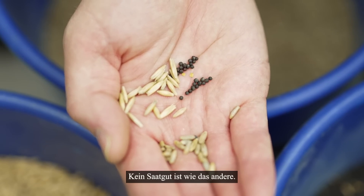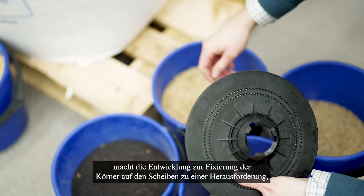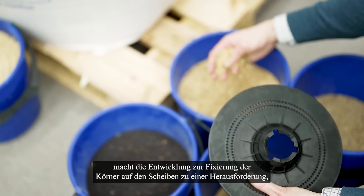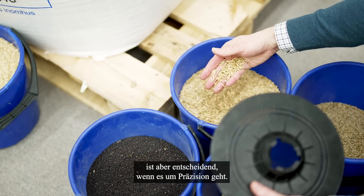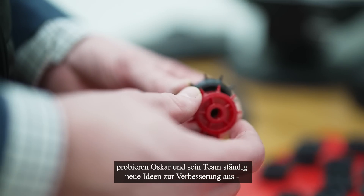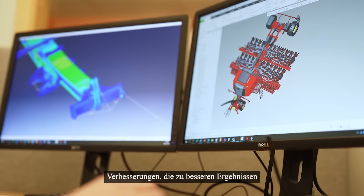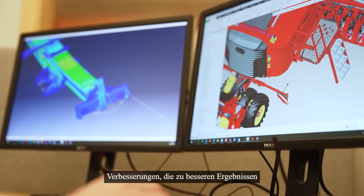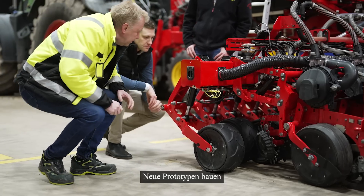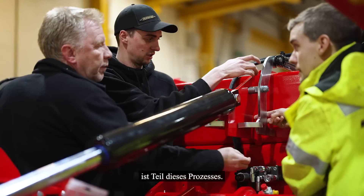No seeds are alike. The difference in size, weight and shape makes the development to secure the seeds on the discs challenging, but also vital when it comes to precision. Together with the testing engineers, Oskar and his team constantly try out new ideas for improvement — improvements that will lead to better results and a better product. Building new prototypes and running them through the hard test is part of that process.